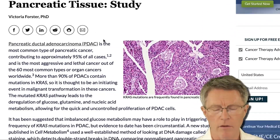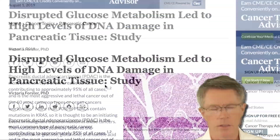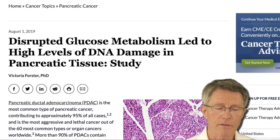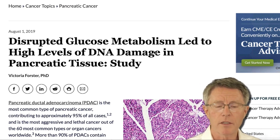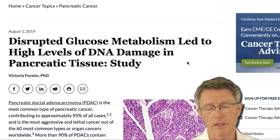It's reporting out on an article that was published in Cell Magazine, a very well-respected genetics and biology journal. The title is self-explanatory: disrupted glucose metabolism led to high levels of DNA damage in pancreatic tissue.